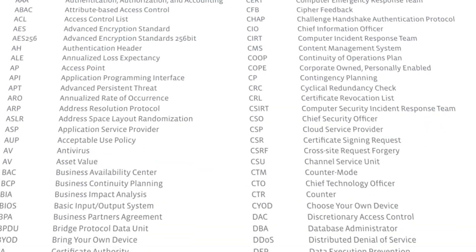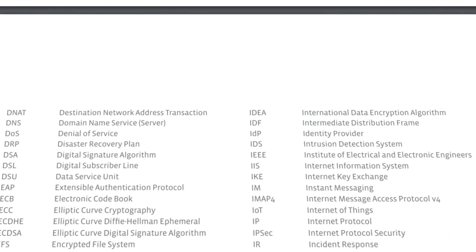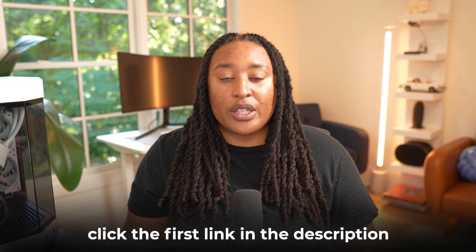When it comes to the acronyms, you should be making flashcards, because there are tons of acronyms in the CompTIA Security Plus certification. You can write handmade flashcards or use Quizlet, which has free flashcards to learn the different acronyms and definitions. I even have my own Security Plus guide, practice questions, flashcards, and certification prep guide. If you want to use my guide and everything I have, just click the first link in the description below to get started.